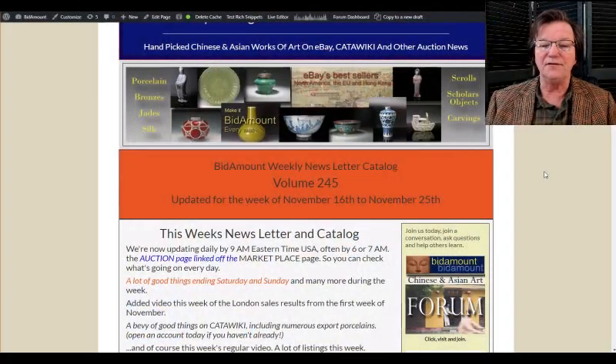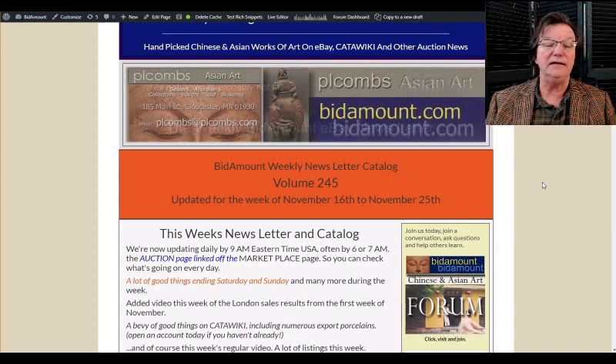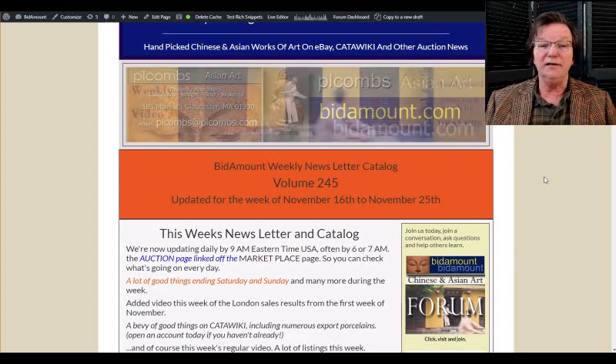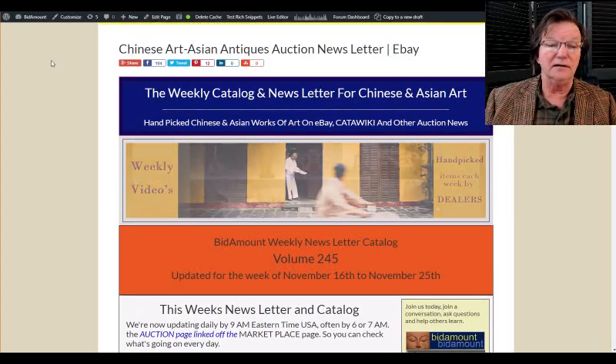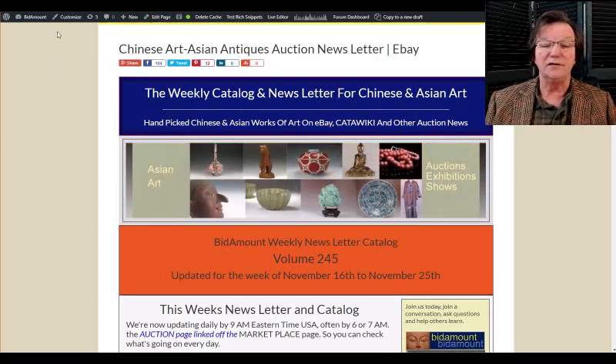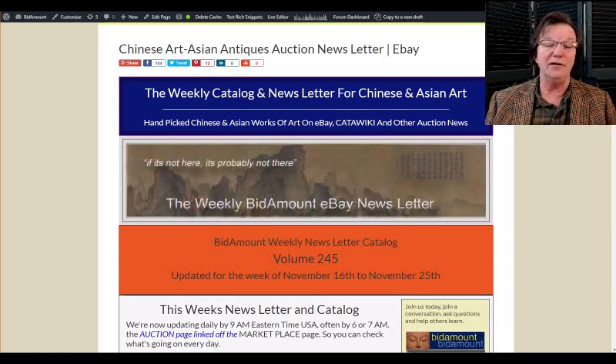Hello, this is Peter Combs from bitamount.com and P.L. Combs Asian Art. Today is Friday, November 23rd. I hope you all had a good Thanksgiving yesterday — we did. We had the kids over and the grandchildren, cooked turkeys and pecan pies and all that good stuff. It was very cold here — 12 degrees when I got up and the wind was howling off the water at about 40 miles an hour.